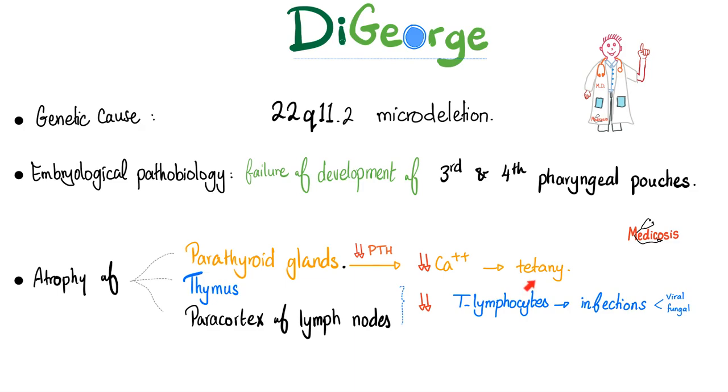You have bronchospasms, carpal spasms, pedal spasms — all kinds of spasms. And then atrophy of the thymus, which leads to decreased T lymphocytes. Where do T lymphocytes mature? In the thymus, and sometimes in lymph nodes — especially in the paracortex. The paracortex is toast because this is where T lymphocytes normally live. These patients do not have T lymphocytes, so their home will be atrophic. When T lymphocytes are low, you are immunodeficient and at higher risk of infections — especially viral and fungal infections. T lymphocytes defend you against foreign invaders, especially viruses and fungi. Parasites are handled by eosinophils; bacteria by B lymphocytes with neutrophils.